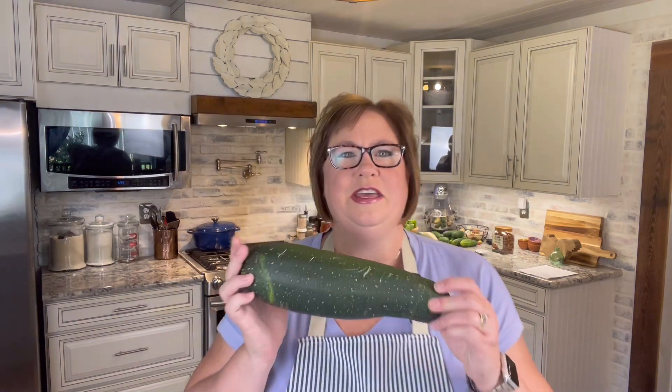We have so much zucchini. It's crazy — they'll be on the plants like you saw in the garden, then we have a big rain and the next day we have what my dad always called baseball bats. They get huge really fast when we have a good rain. So we've got to do something with all this, and we're going to make some lasagna.